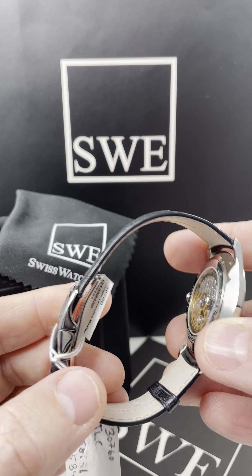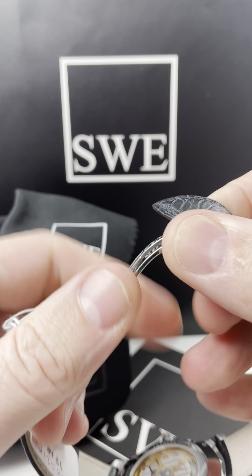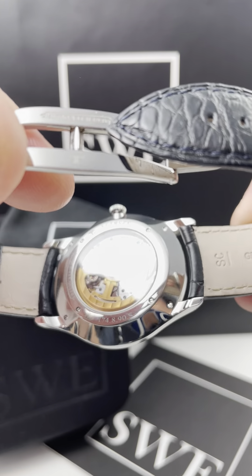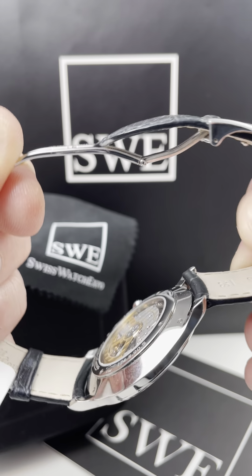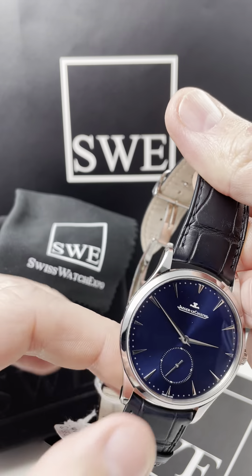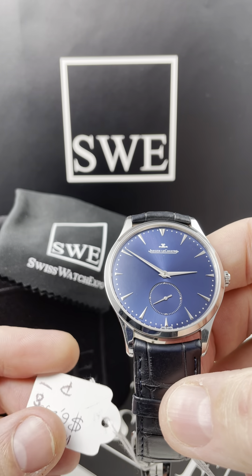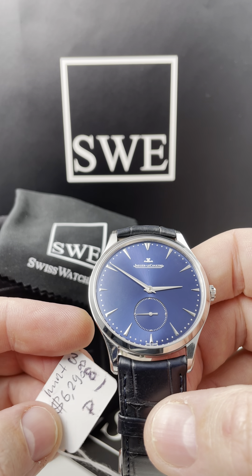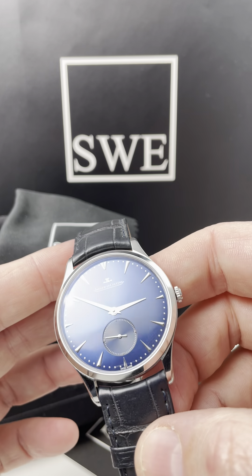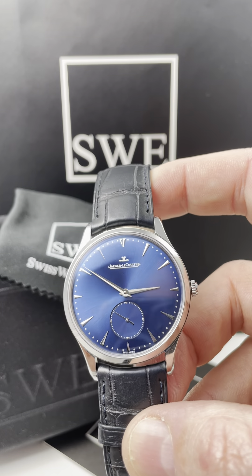I cannot tell you how gorgeous this watch is, and the size is just perfect. If you have a larger wrist and you love Jaeger-LeCoultre, this is a beautiful piece. It's automatic, it's very, very thin. For the kind of money that you pay for this watch, it doesn't get much better. We have it for $6,290, listed in mint condition. Just look at that gorgeous blue. Find it at SwissWatchExpo.com.